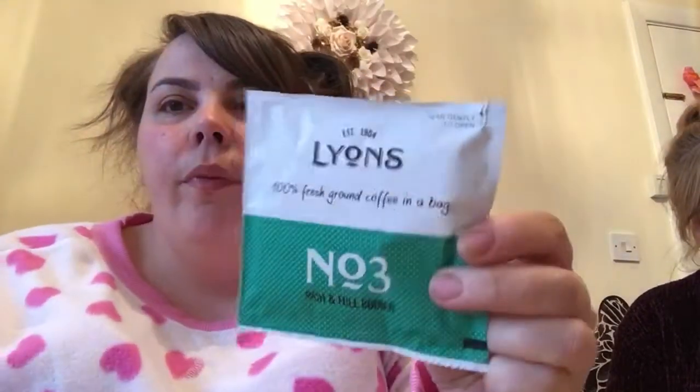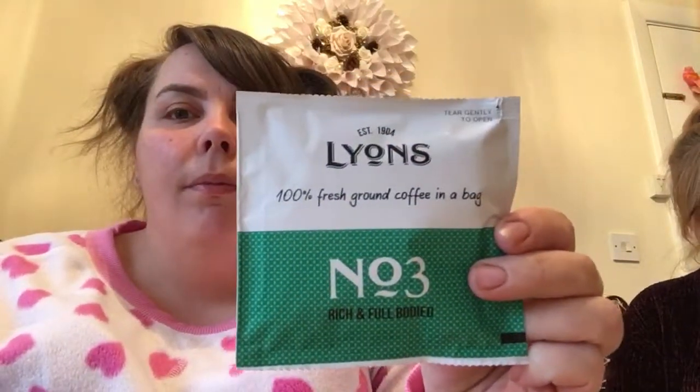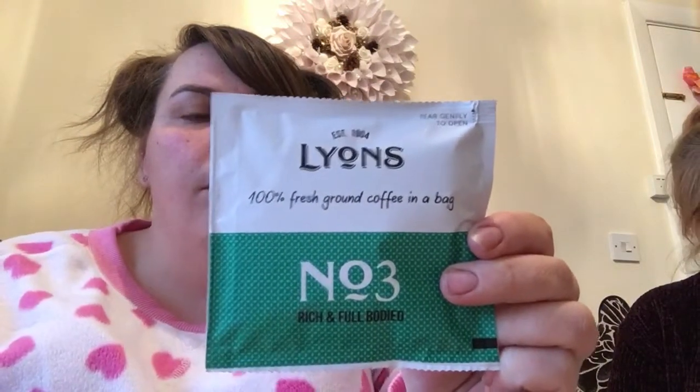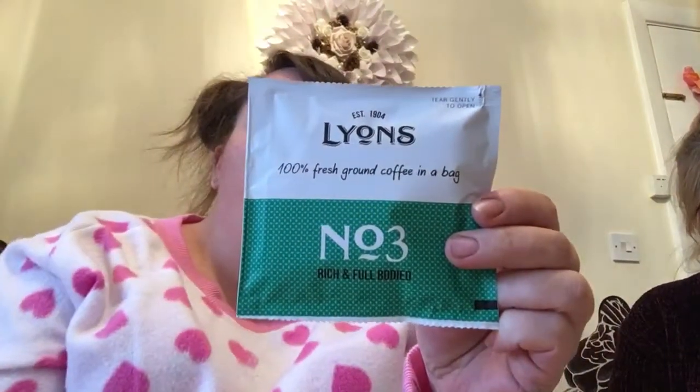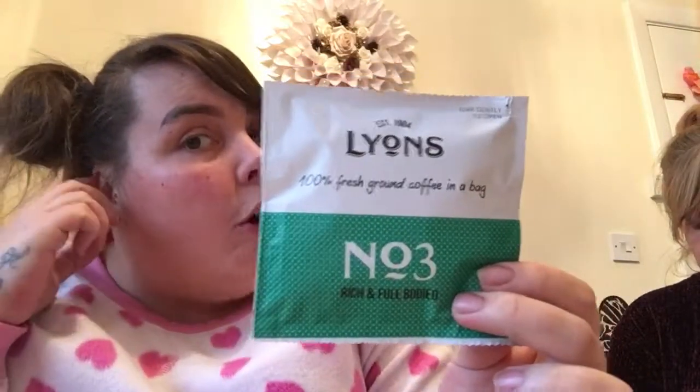This is a good one from Pink Parcel — for a change, we normally have something disgusting like nettle tea. This time we have Lions Coffee — Number 3, Rich and Full. It's a coffee bag, just like a teabag. Lions lovingly roast and grind the finest coffee beans, sealing freshness and flavour into individual bags. Easy to use and perfect for those mornings when you've snoozed too many times. £2.60 for a box of 18. Brew three to four minutes, remove bag, sip and enjoy.